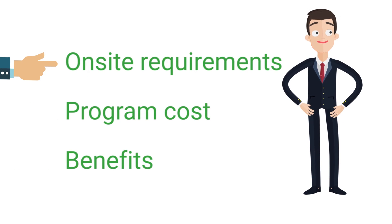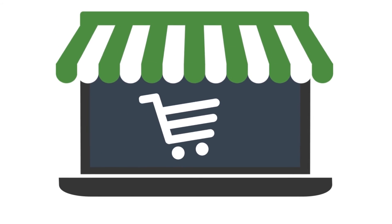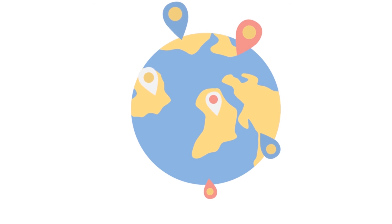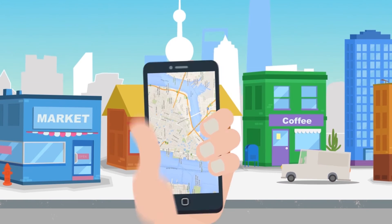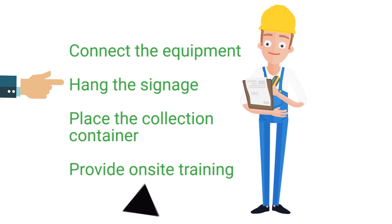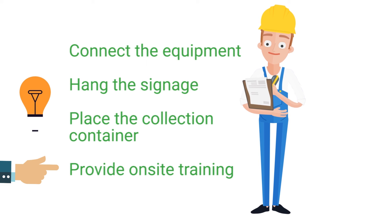Simply call our toll-free number or email one of our recycling specialists. They will explain the on-site requirements, program cost, and benefits of the FoamCycle Collection System program. Once you place an order, the FoamCycle all-weather metal collection container can be delivered to any location in the USA or the world. Once delivered, a FoamCycle technician is sent to your site to connect the equipment, hang the signage, place the collection container, and provide on-site training.